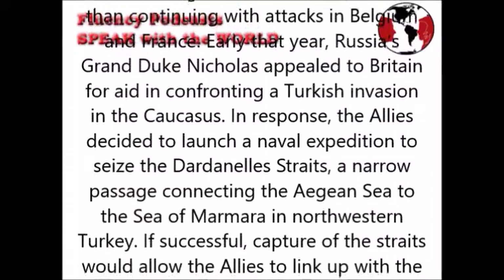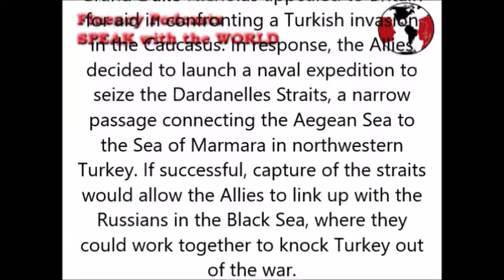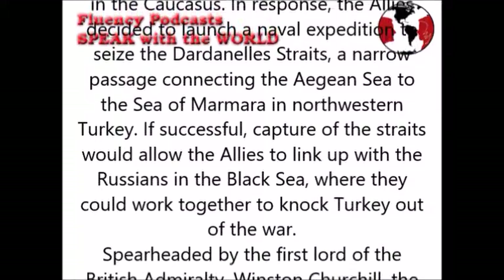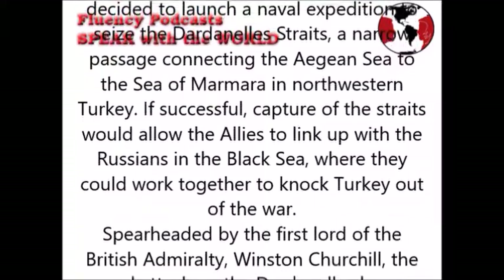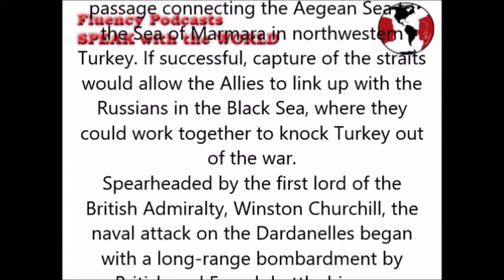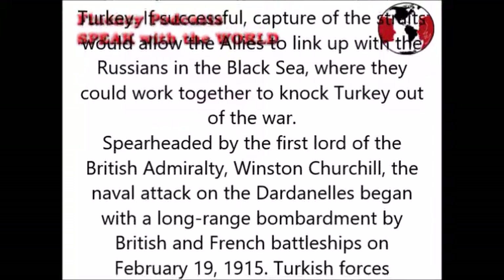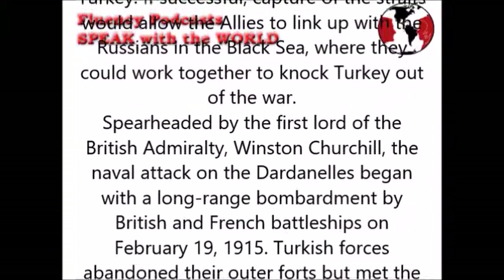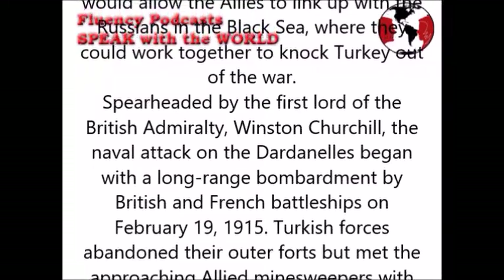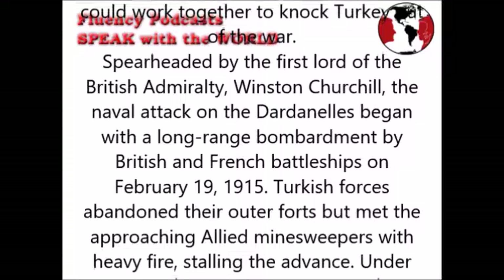If successful, capture of the Straits would allow the Allies to link up with the Russians in the Black Sea, where they could work together to knock Turkey out of the war. Spearheaded by the First Lord of the British Admiralty, Winston Churchill, the naval attack on the Dardanelles began with a long-range bombardment by British and French battleships on the 19th of February 1915. Turkish forces abandoned their outer forts, but met approaching Allied minesweepers with heavy fire, stalling the advance.